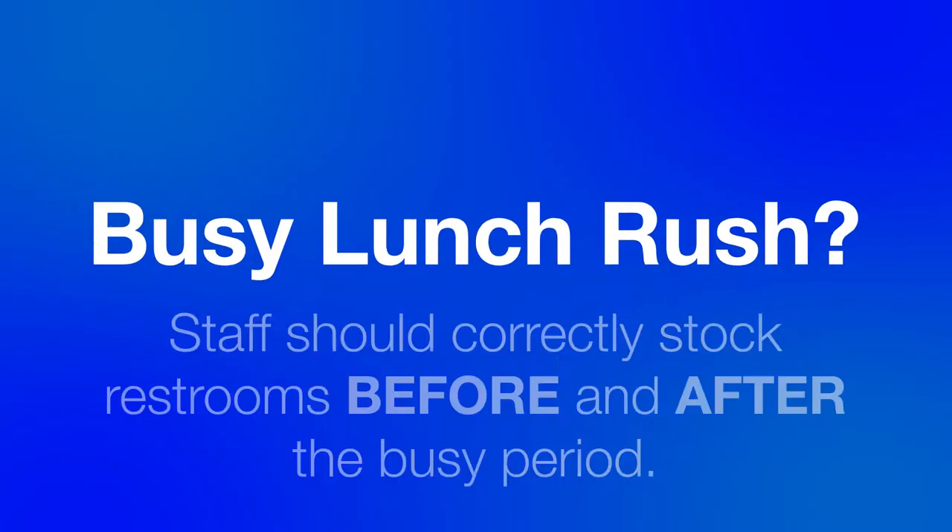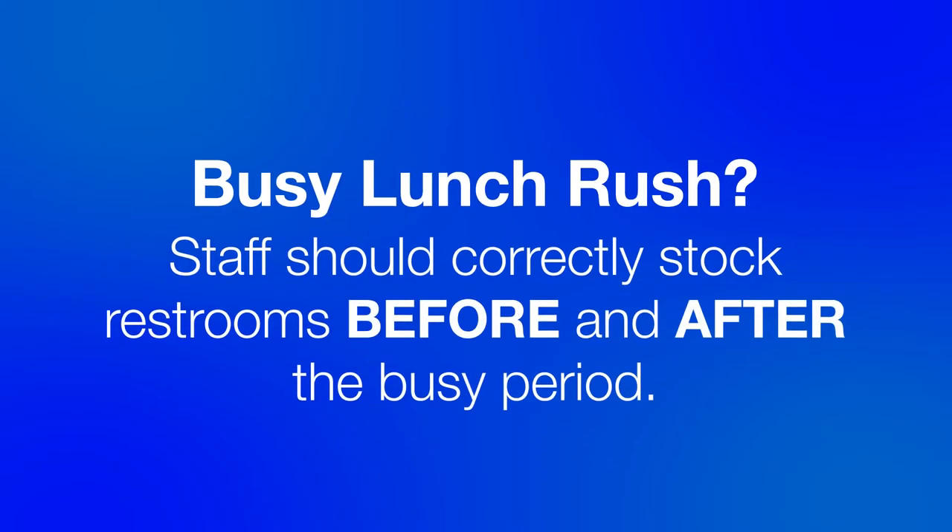Restrooms should be cleaned based on the traffic each restroom gets and the capacity for your dispensers. For example, if your restroom is usually busier during the lunch rush, your staff should make sure the restroom is stocked correctly before and after the normal busy period.